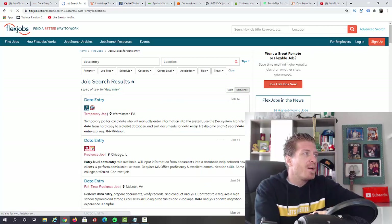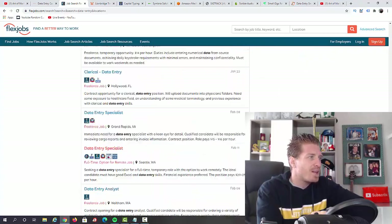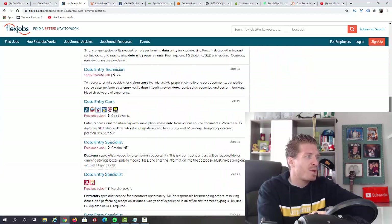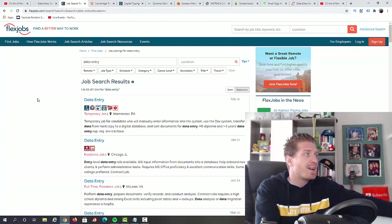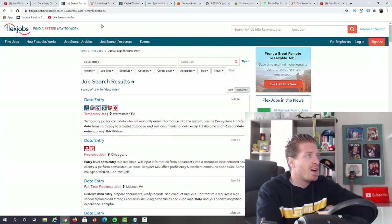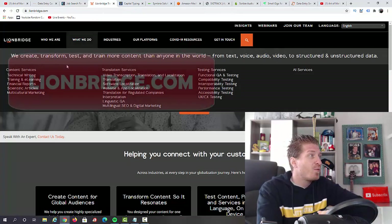Let me click on search — you can also do an advanced search if you want. As you can see, there are data entry jobs across 27 pages, with probably around 20 different entries per page. If you want to make money online with data entry, FlexJobs.com is definitely the place to go to find these jobs, working from home — perfect right now in 2021 and beyond.